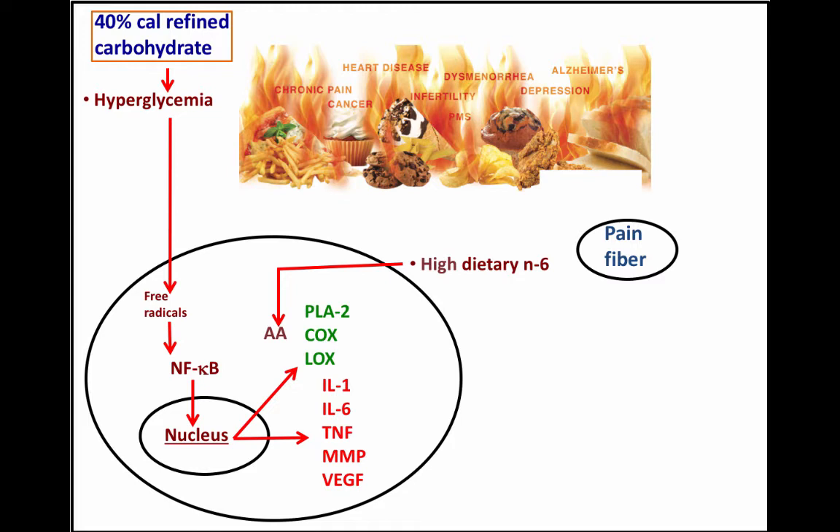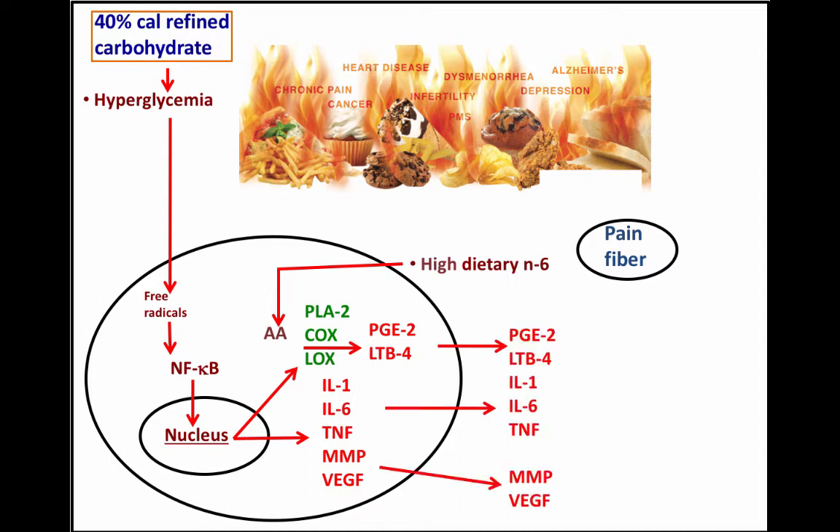The PLA2, COX, and LOX enzymes convert arachidonic acid into PGE2 and LTB4 — prostaglandin E2 and leukotriene B4. Below those we have interleukin-1, interleukin-6, tumor necrosis factor (TNF), matrix metalloproteinases (MMPs), and VEGF — vascular endothelial growth factor. Cells that produce these chemicals in response to eating sugar, flour, and omega-6 fatty acids release them to affect neighboring cells. When this occurs long enough, one outcome can be the experience of pain, and this is usually a protracted process.